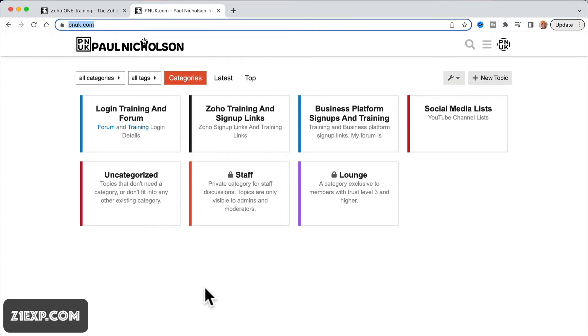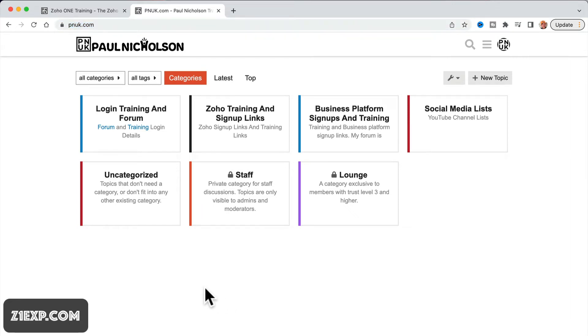Hey guys, it's Paul here — PNUK training, or Punk training, whatever you want to call it. I want to give you a quick update on what is probably now the 10th upgrade of the Zoho 1 experience, where I'm trying to put everything in one easy place where you can jump in, get training, and remind yourself of what Zoho 1's power is.